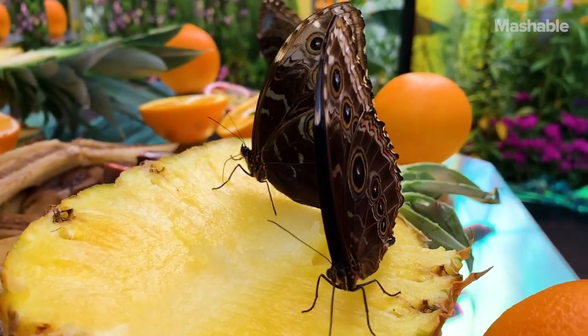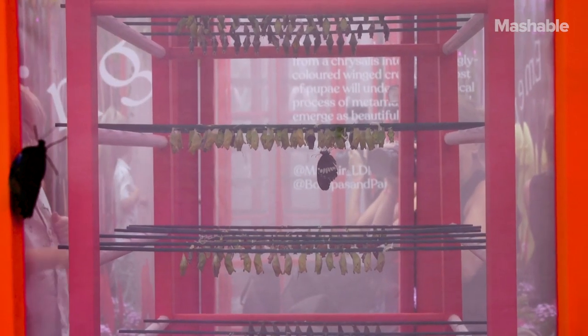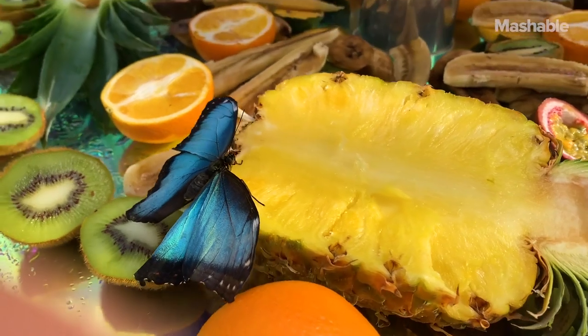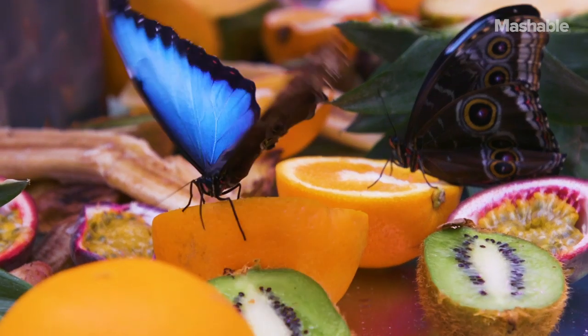Some butterflies are fruit feeders, so we have fruit tables in there as well. The butterflies we get in for this exhibit, and all exhibits, are sustainably farmed in the countries where they come from. There's a broad spectrum of colour, including some amazing iridescent blue butterflies called Blue Morphos, which come from places like Costa Rica and the Amazon rainforest.